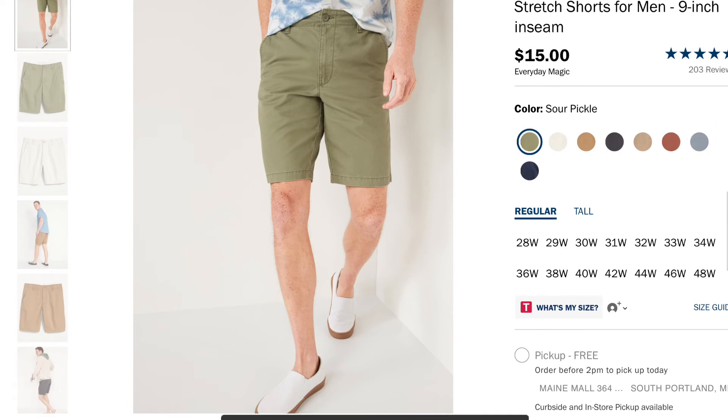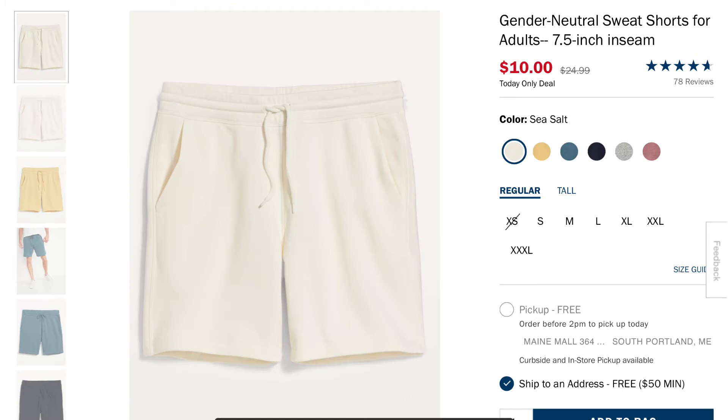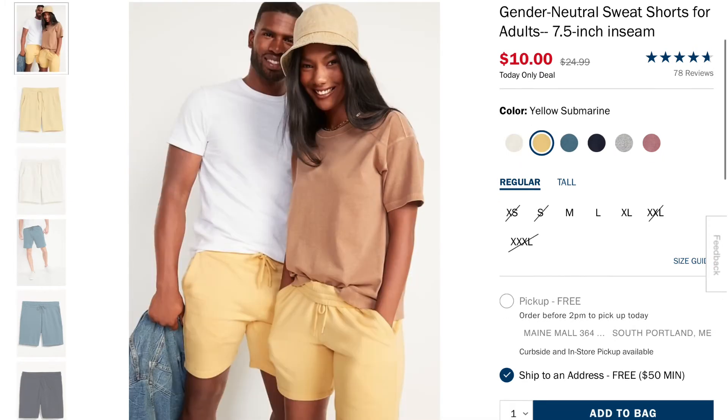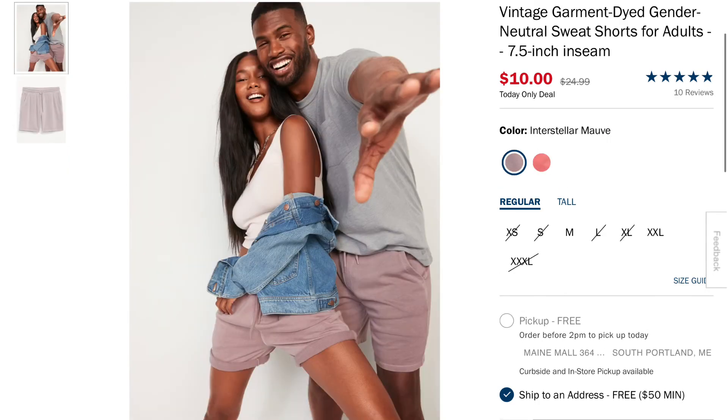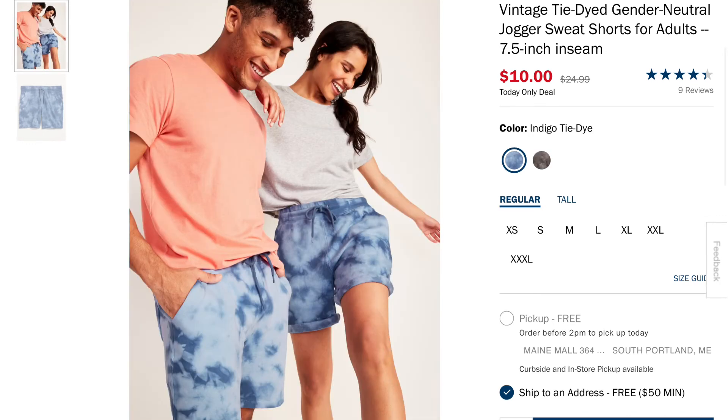If you're looking for some cheaper options, I actually picked up two pairs — one in the sour pickle colorway and one in khaki. Old Navy offers really pretty good quality shorts for super cheap prices. You really can't go wrong with these as they can be worn every day and you don't have to worry about getting them dirty or beat up, since they're usually under 15 to 20 bucks — like these ones here at 10 bucks, you can't beat it.